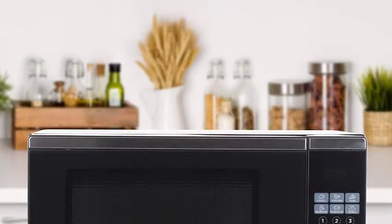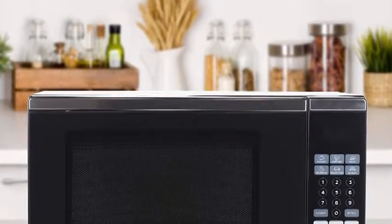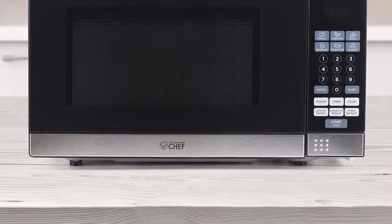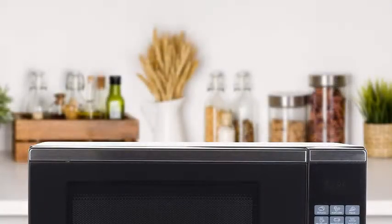Add even more cooking variety with six one-touch quick-cook menu buttons: popcorn, potato, pizza, beverage, reheat, and frozen food. Push-button door control with child safety lock provides a flat front surface that is easy to open and stays closed. Push-button controls with LED display also include a digital clock and timer for easy and simple operation.